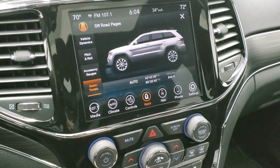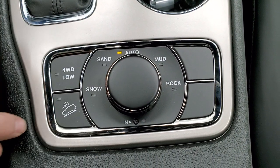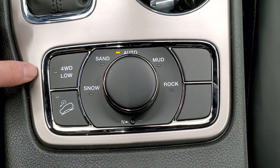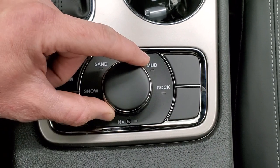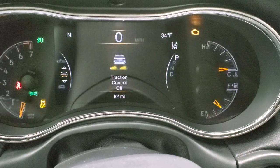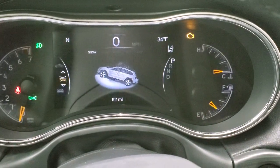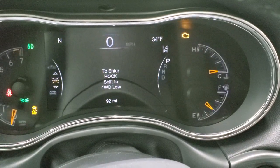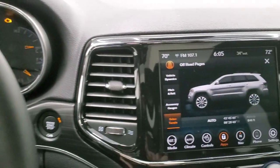The select terrain brings me to the Quadra-Trac 2 system — you have this knob with snow, sand, mud, and rock modes. You also get a neutral setting for flat towing behind an RV, four-wheel drive low, and downhill assist control, all part of the Quadra-Trac 2 system. When you turn the knob it changes your settings: sand turns traction control off, snow mode starts you off in a different gear, and then you have mud and rock — you have to shift to low for rock.